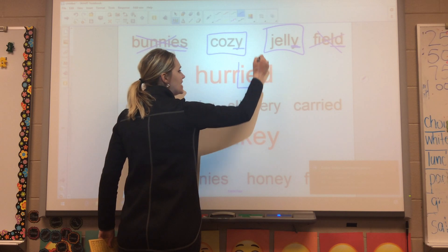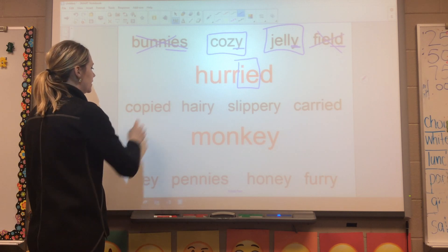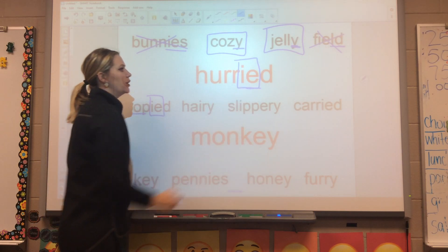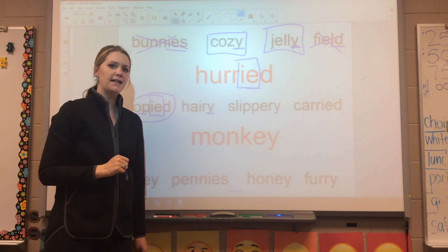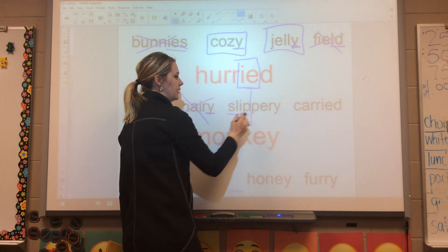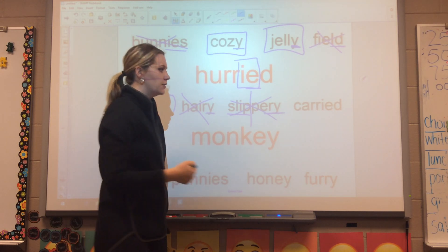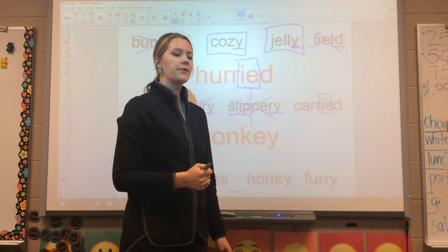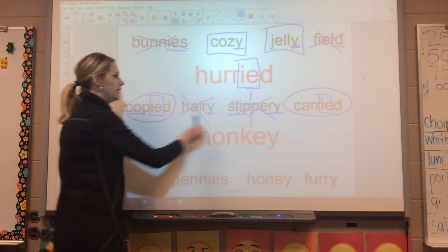The next one is 'hurried,' and we have our IED at the end to say long E. Let's find two words that follow the same spelling pattern. 'Copied' — does it have the same ending as hurried? Yes, it does — IED there. The next one, 'hairy' — does it have the same spelling ending? No, it does not. 'Slippery' — does it have the same ending? That one also does not follow our IE rule. And 'carried' — 'I carried my baby to the store' — does it have the same spelling pattern? It does. So your two answers for the second line are copied and carried.